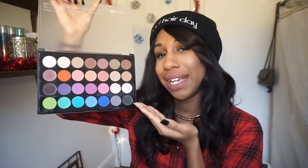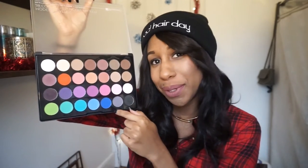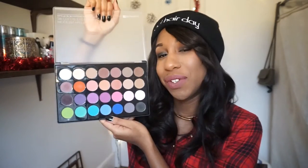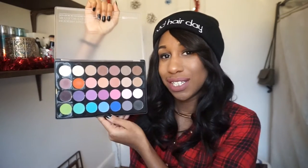We also have purples and pinks. I stay pretty much in the neutral range, dabble a little bit in the purples and blues, and I definitely use the charcoal gray for smoky eye looks. It's a great palette for beginners — if you're looking for an all-matte palette that doesn't cost too much, this would be a great choice.